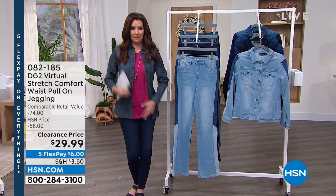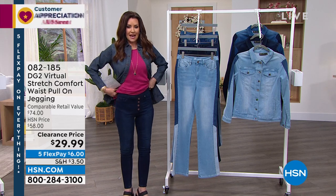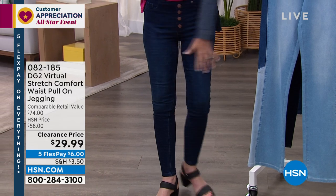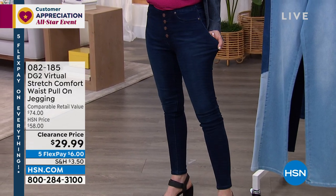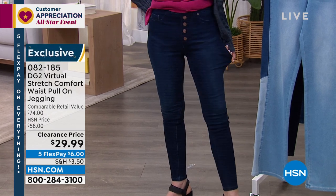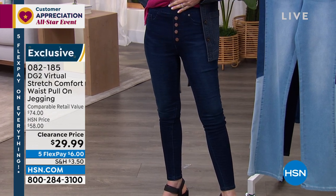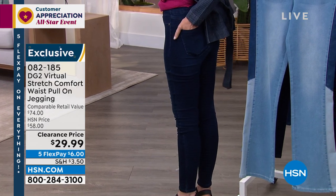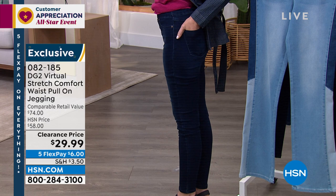This is my stretch comfort waist boot cut — I literally just went and pulled it on. It's $29.99. How cute is that? Those are actually little faux buttons, nice smooth front, great true pockets in the back. These are easy peasy, $29.99 — such a steal. Order 082185, they're virtual stretch. They are so comfortable, look fantastic, and these are going to fit you like a glove. Extra small through 3X.